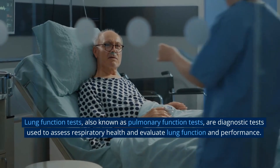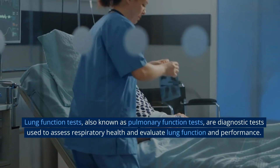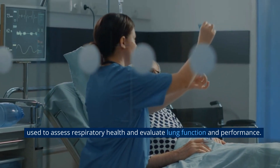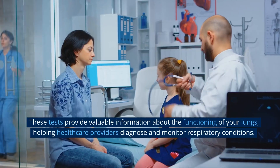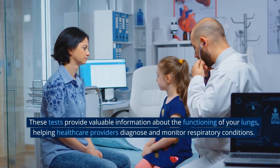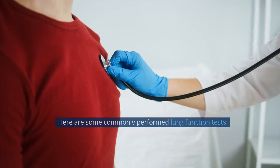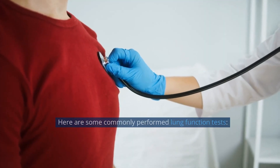Lung function tests, also known as pulmonary function tests, are diagnostic tests used to assess respiratory health and evaluate lung function and performance. These tests provide valuable information about the functioning of your lungs, helping healthcare providers diagnose and monitor respiratory conditions. Here are some commonly performed lung function tests.